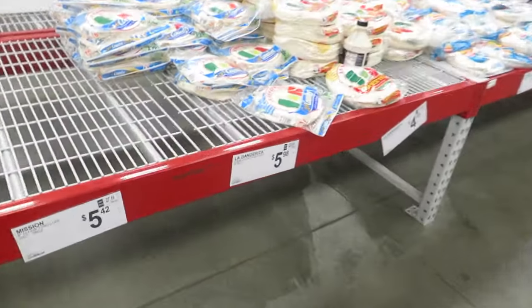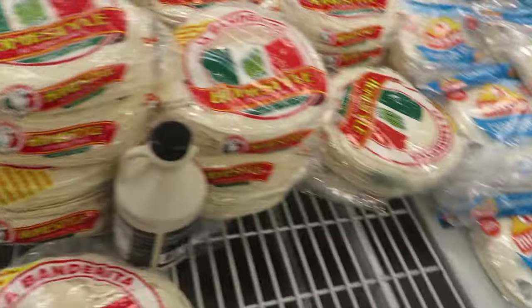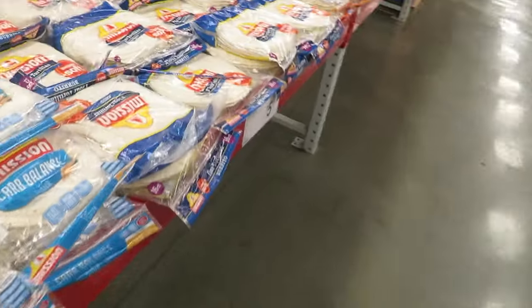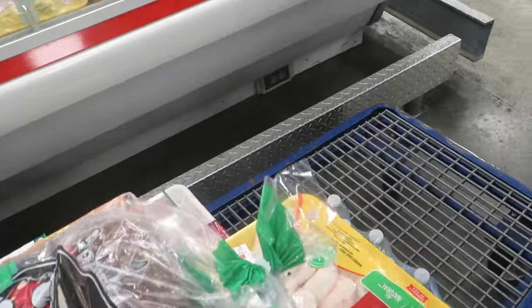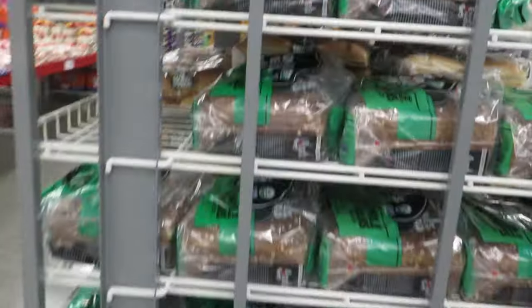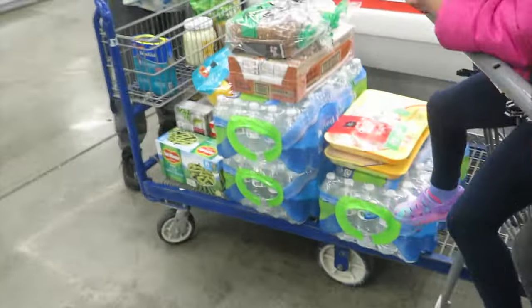Let's get some bread. These carb counter tortillas are pretty good — I wish they had the big ones like burritos. Let's also look at this Dave's Killer Bread — twenty-one whole grains, two packs. I think it was about six dollars... wait, it's actually ten dollars and sixty-eight cents for both packs. That's still pretty good.